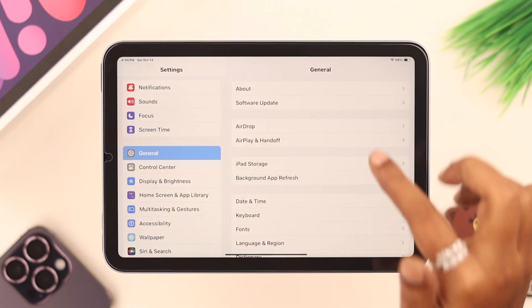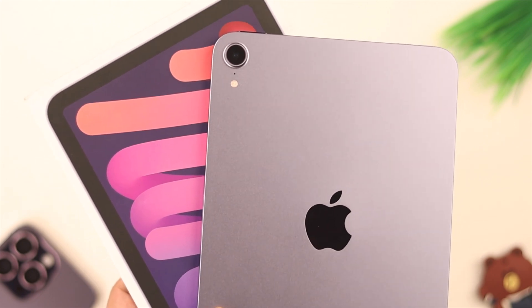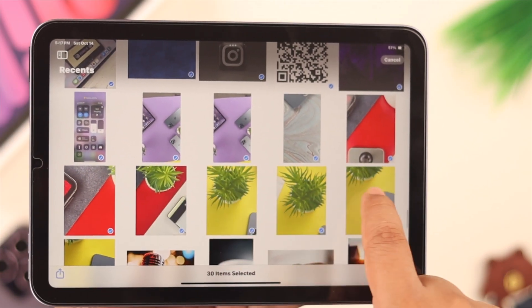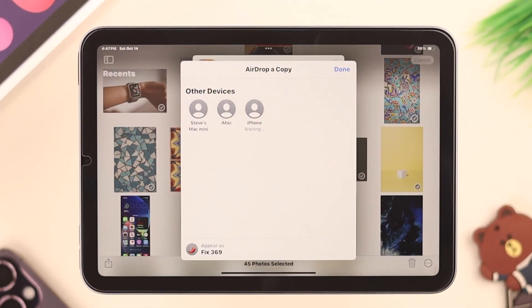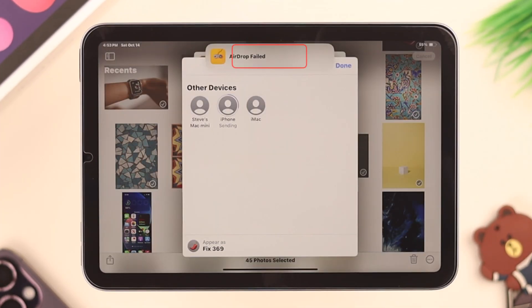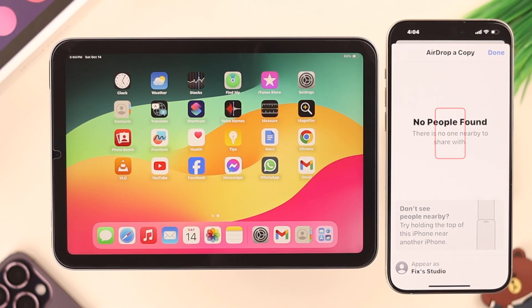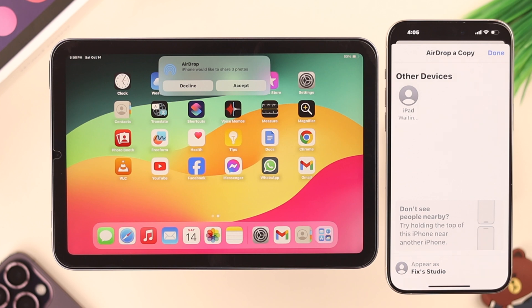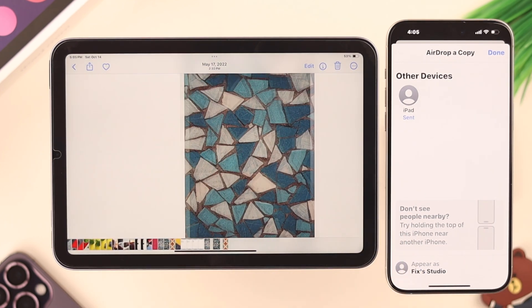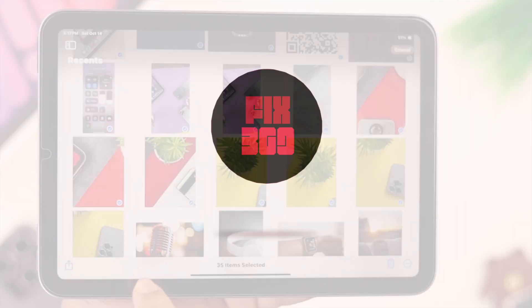Maybe after an iOS or system update, while using AirDrop from your iPad Mini 6th generation, you're facing that you're unable to send or transfer data or files, or it's stuck on waiting, or it's showing AirDrop or transfer failed, or your device can't find the other device. If those are the issues you're facing right now, don't worry — we're going to show you what you can do and how to solve it.